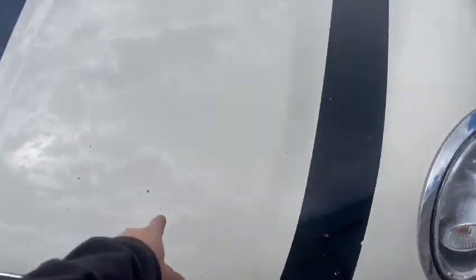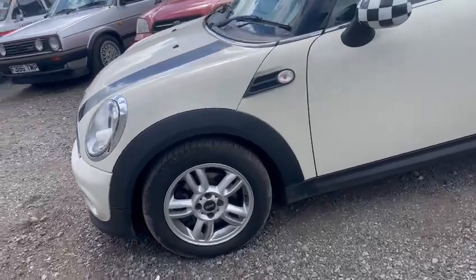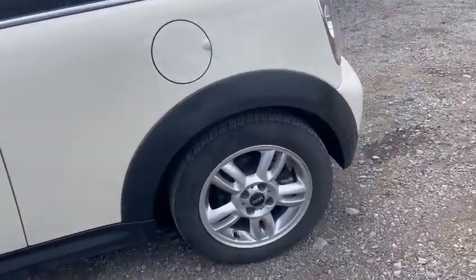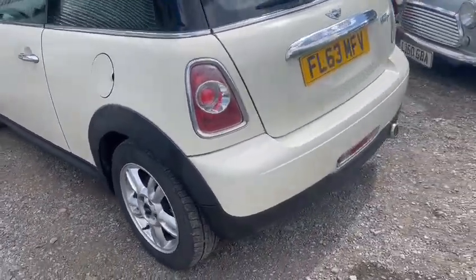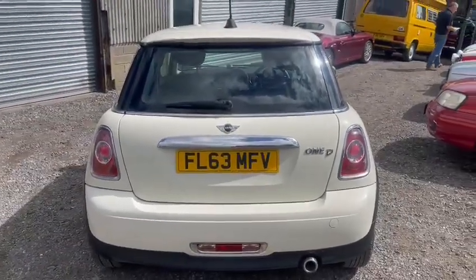A few little stone chips on the front. Wheels aren't too bad, just in the centre there starting to come around a little bit — could do with a refurb in the near future, but they're alright. Tyres look okay from what I can see, don't look too bad. All the plastics going round the arches still in nice order, no scuff marks. It's a Mini Cooper 1D, there you go.